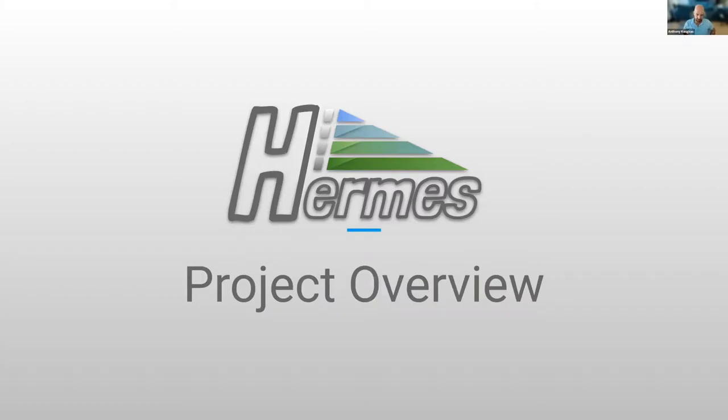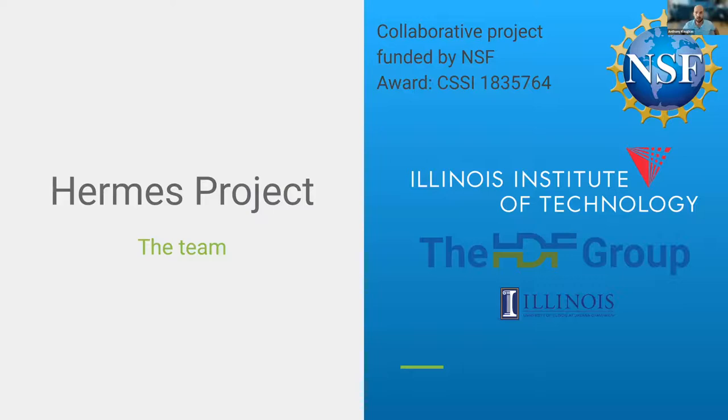Hermes is a collaborative project funded by NSF between the Illinois Institute of Technology, the HDF Group, and the University of Illinois at Urbana-Champaign. We're very happy and thankful to the NSF for funding this project.